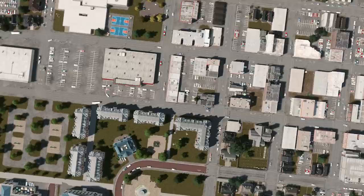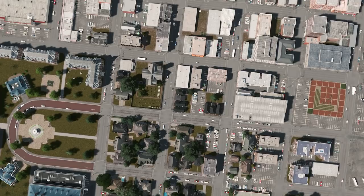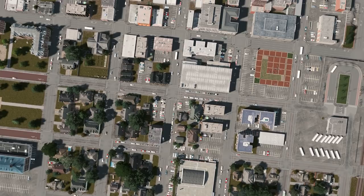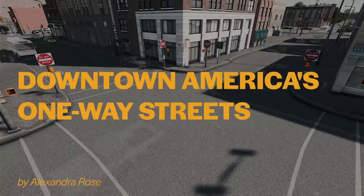If there's one physical pattern that defines American cities, it's the street grid. Just as important as the physical pattern though is how we use our grids and who gets priority in using them. For decades, urban grids across the United States in cities great and small have been equipped to handle large volumes of traffic at high speeds by creating networks of one-way streets.